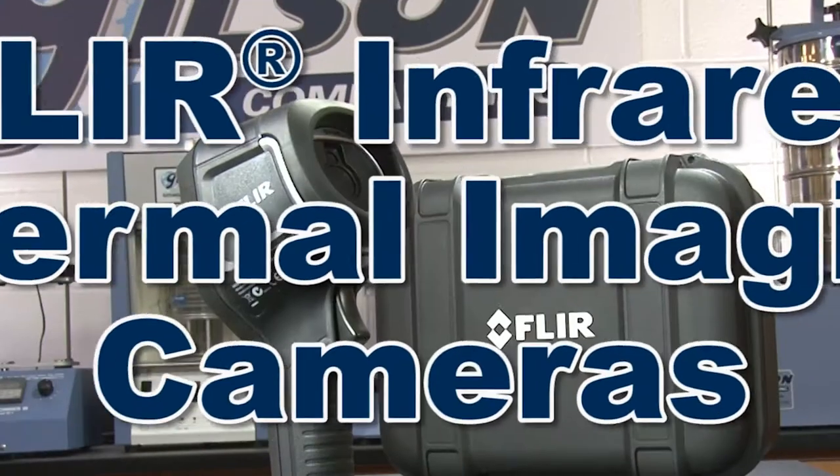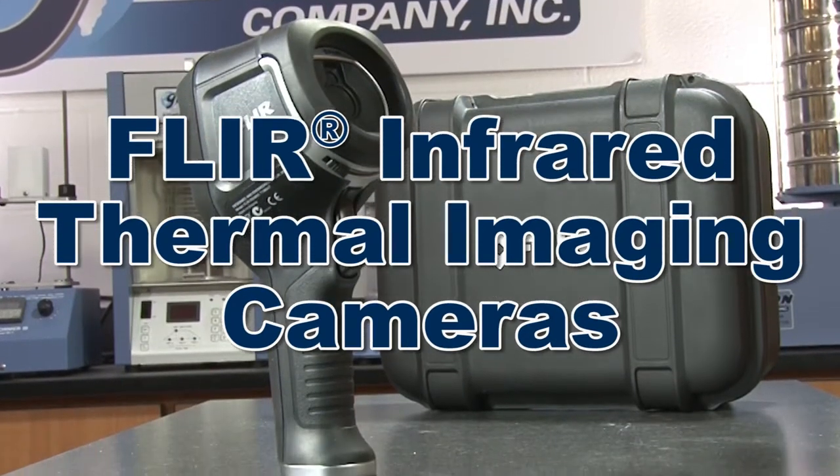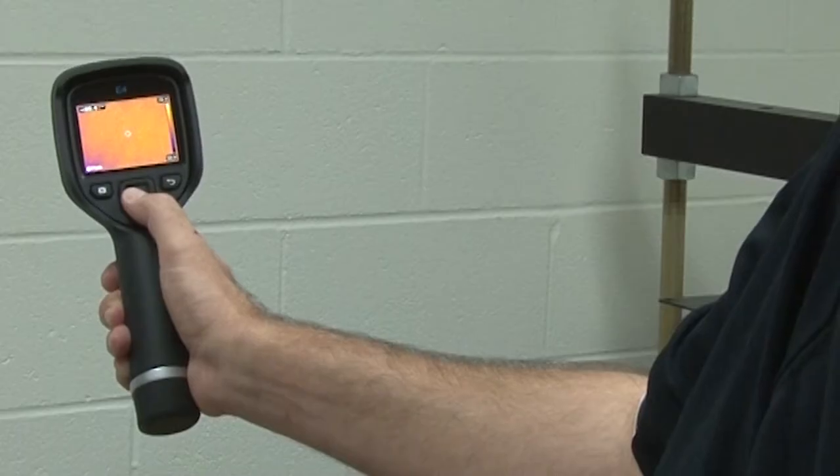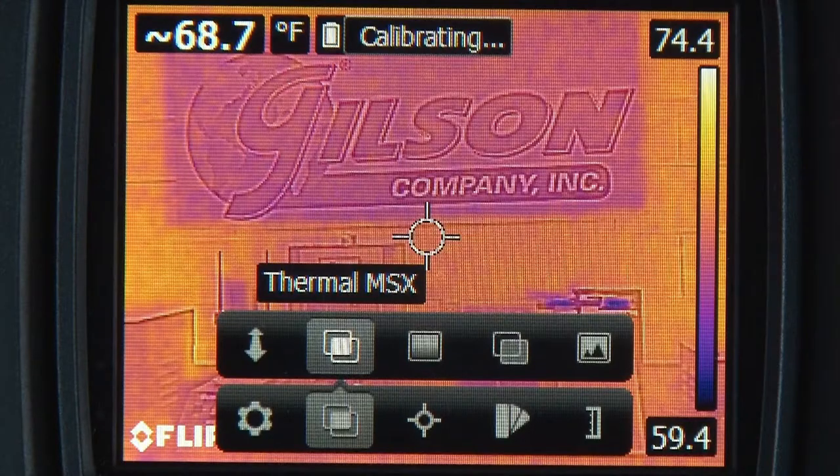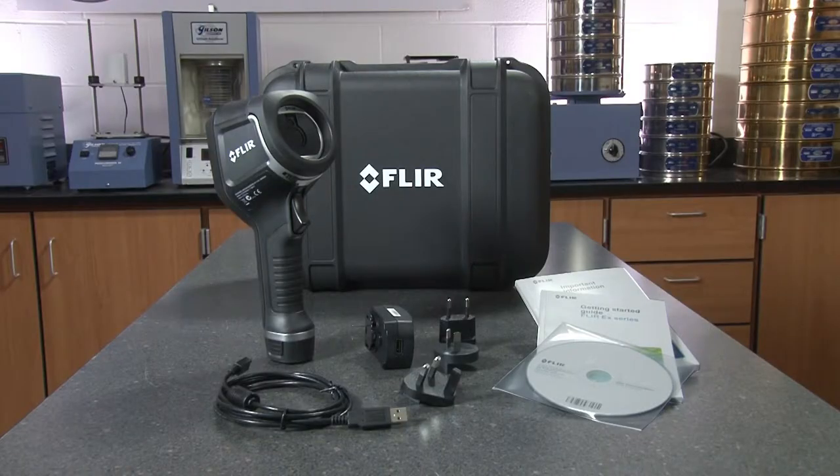Gilson's FLIR X-Series Thermal Imaging Cameras offer instant detection of thermal gradients in many different materials, providing more advanced features than other infrared thermometers offer.